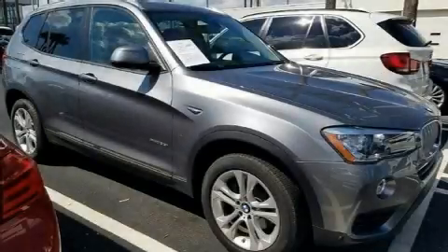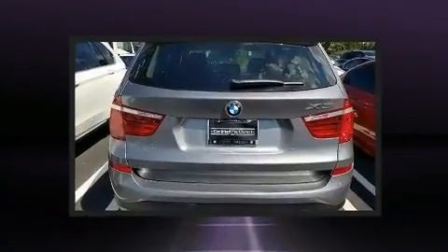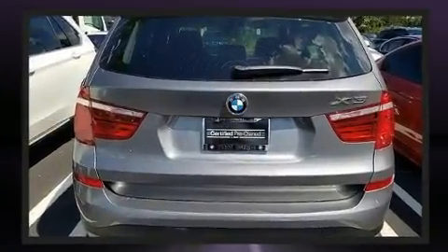You can expect a lot from the 2017 BMW X3. With less than 10,000 miles on the odometer, you'll be sure to appreciate this model's condition and value.